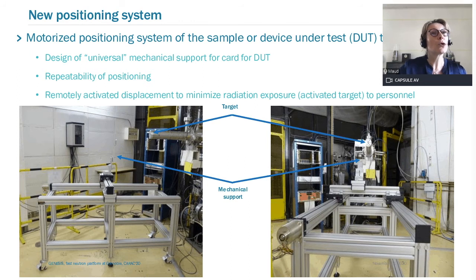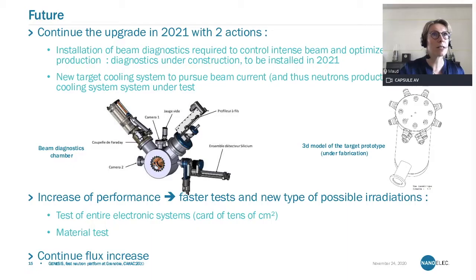We also implemented a new positioning system for the device under test to be irradiated, and developed a fairly universal mechanical support to host the DUT. This improves repeatability of positioning and also reduces the radiation exposure to LPSC personnel who come into the room to exchange the sample.